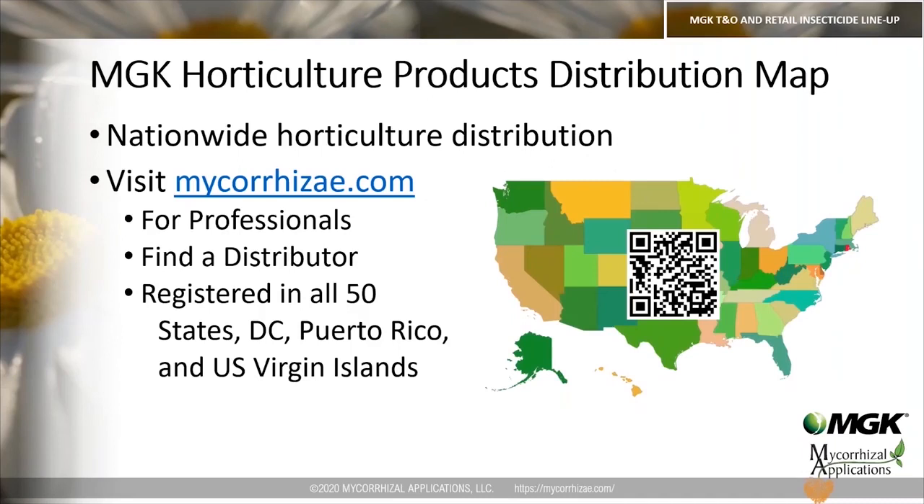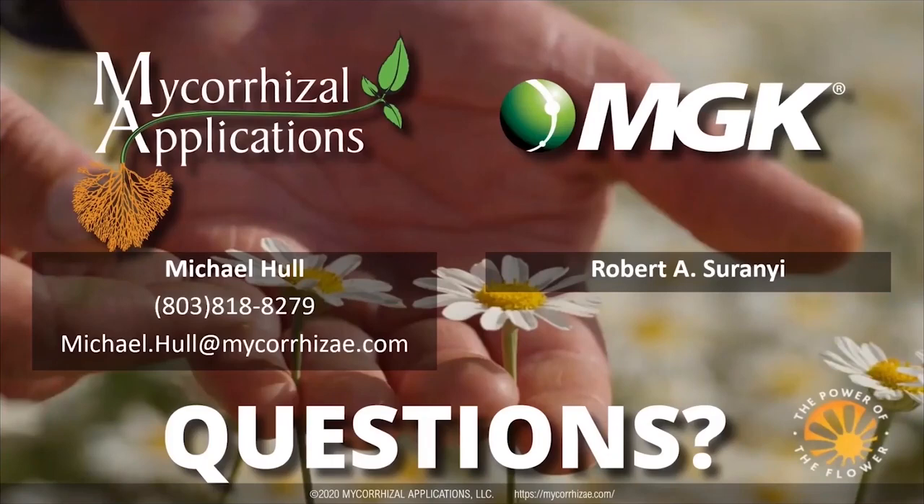For professional products, they are available nationwide through horticultural distribution. Visit mycorrhizae.com, click on 'For Professionals,' then 'Find a Distributor' to find distributors in your state. Our products are registered in all 50 states, Washington DC, Puerto Rico, and the U.S. Virgin Islands. With that, I wanted to end and give everyone an opportunity for questions.